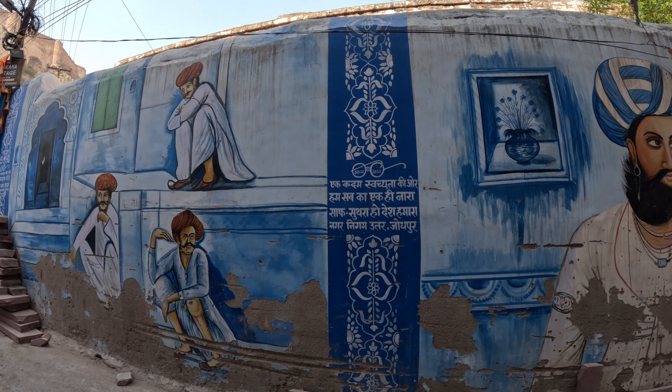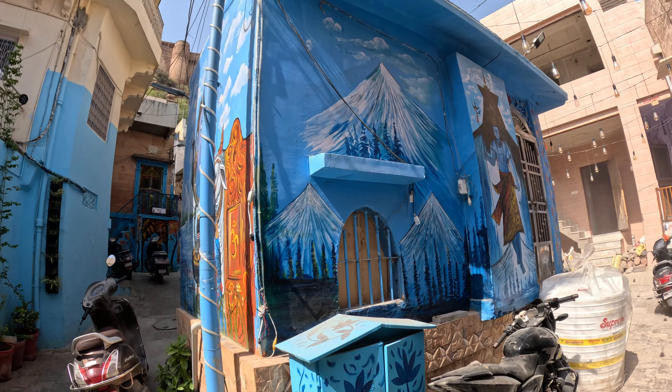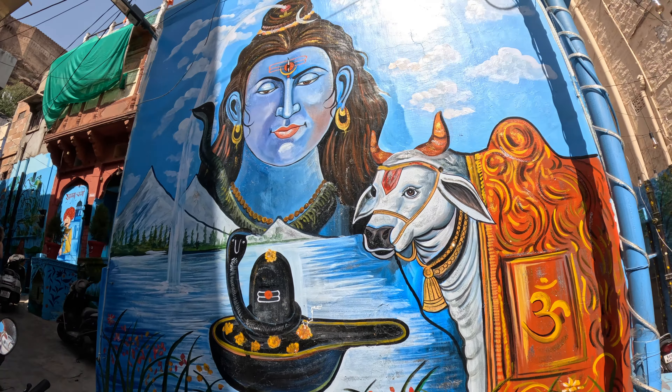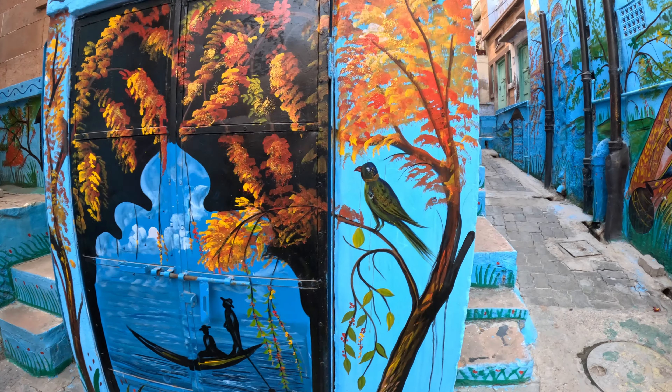While Jodhpur is known as India's blue city, it's worth mentioning that it's not all entirely blue. It looks very blue from above, but when you walk amongst its streets, it gets a bit lost. You need to know where to go to find all these pretty blue corners, and they're best found with a local guide.